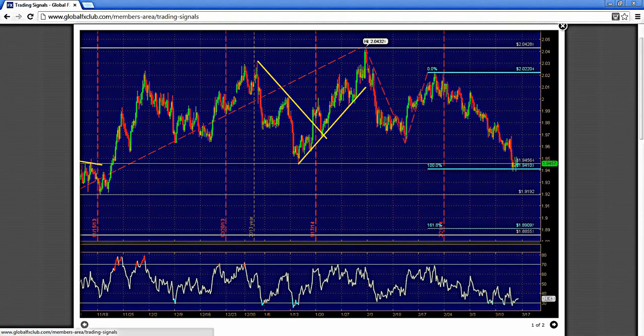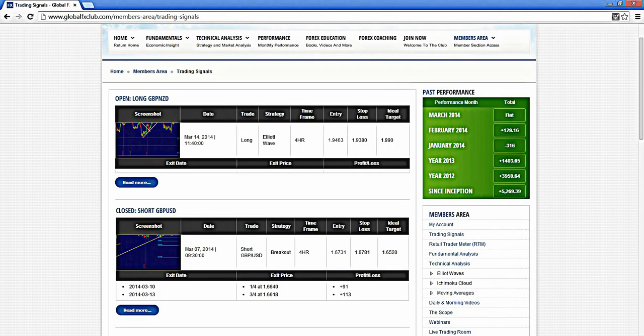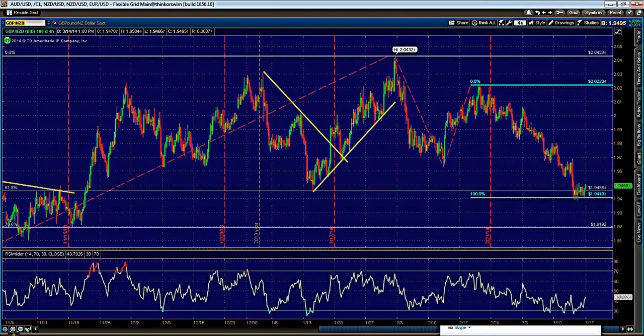Right now the trade to keep focus on is Pound/Kiwi. We are long this pair, ideally looking for Kiwi losses in a risk-off environment, as it has held not only the 100% Fibonacci extension but also the range of the 61.8% Fibonacci retracement. Currently we are long just around 1.9460.